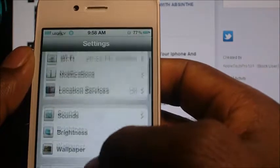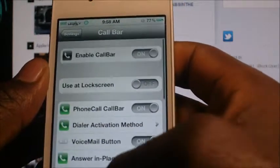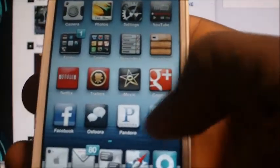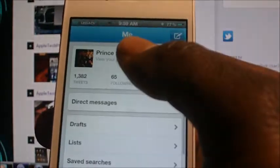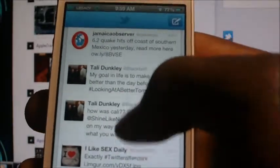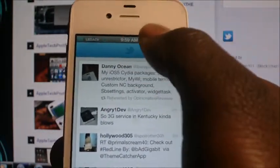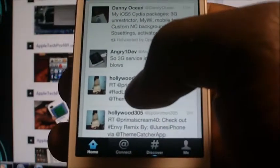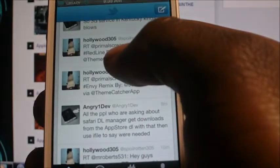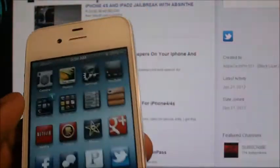Another one is CallBar — this is really awesome. What this does is, whenever you get a call, if you're on Twitter or any app, it won't blank out your screen. When you get a call you can still do what you're doing — it just rings from the top and you can answer or decline from there. I made a video about it on my other channel, I'll have a link in the description for the full details.